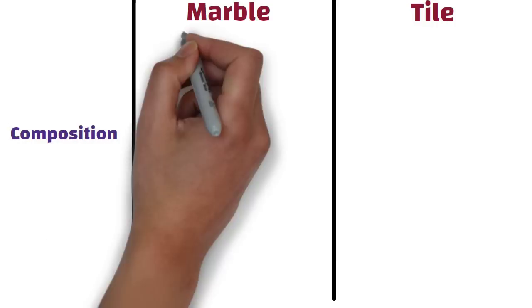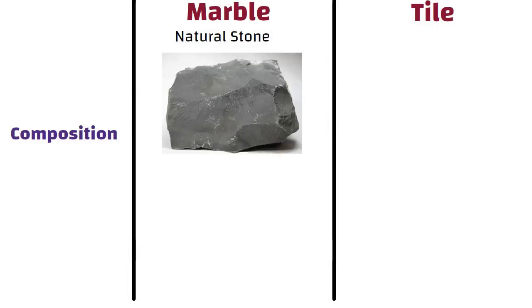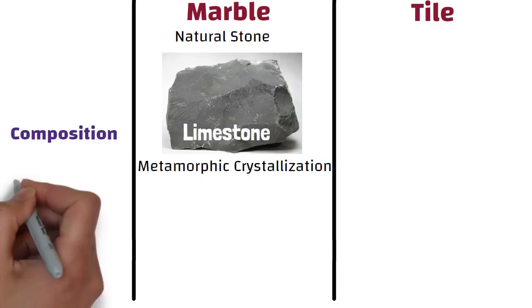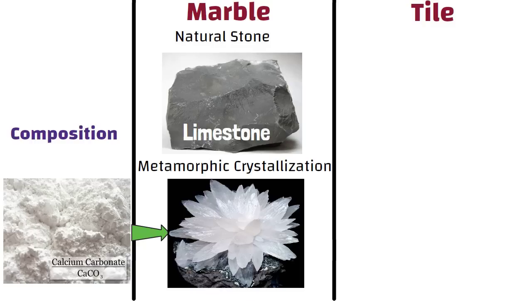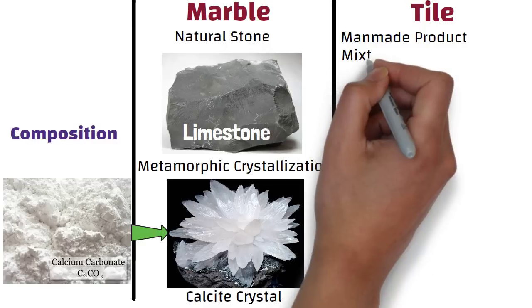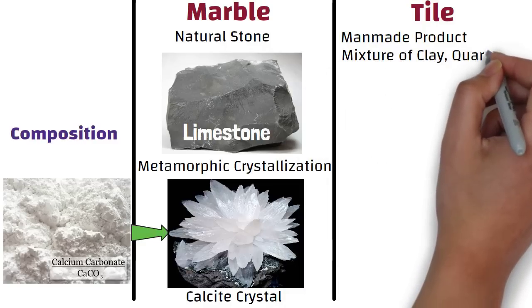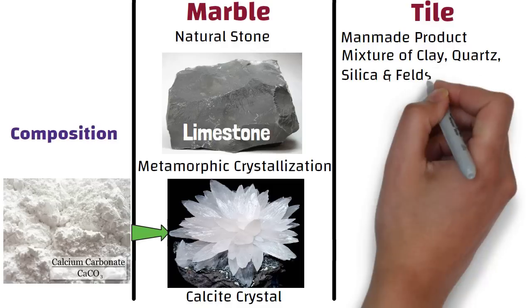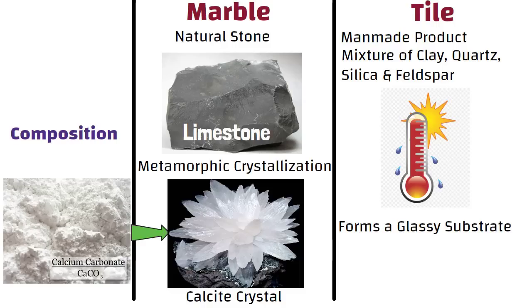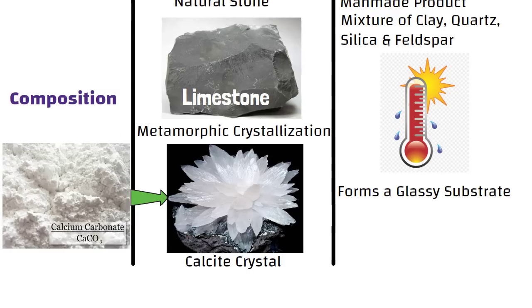Composition. Marble is a natural stone which is made by limestone's metamorphic crystallization, resulting in the conversion of calcium carbonate into calcium crystals. On the other hand, tile is a man-made product which is a mixture of clay and other minerals such as quartz, silica, and feldspar, baked at high temperatures which forms a glassy substrate throughout, giving it a smooth texture.